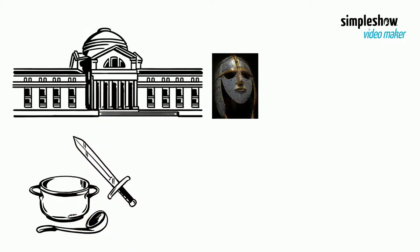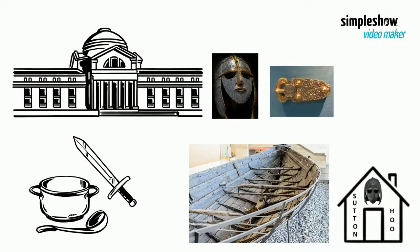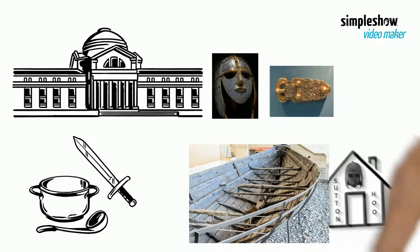Most of the objects are now held by the British Museum. However, a nearby visitor center also displays original artifacts, replicas of finds, and a reconstruction of the Sutton Hoo Ship burial chamber.